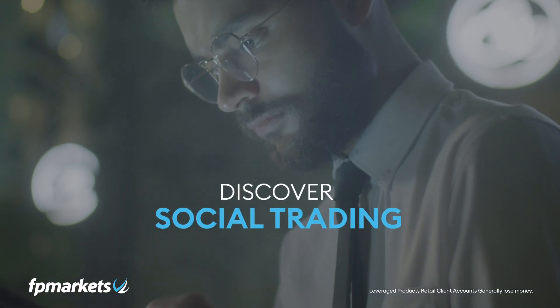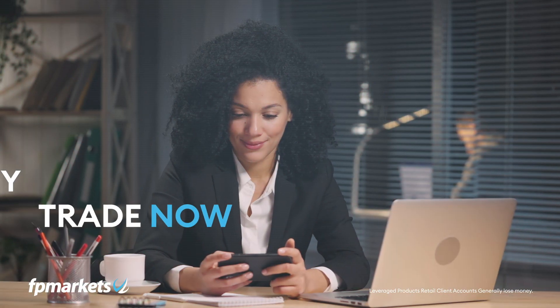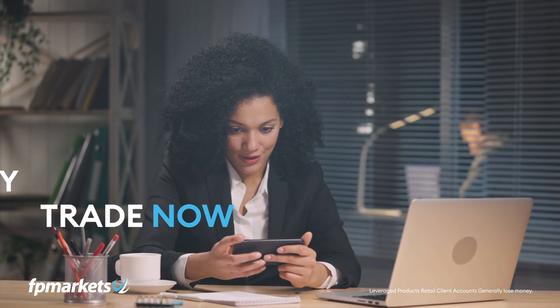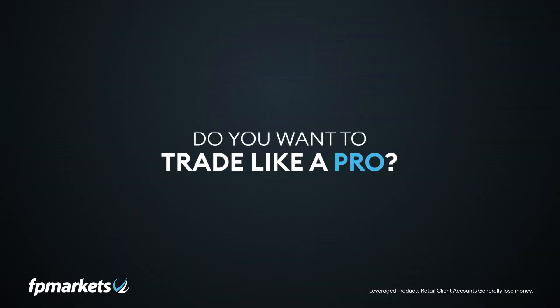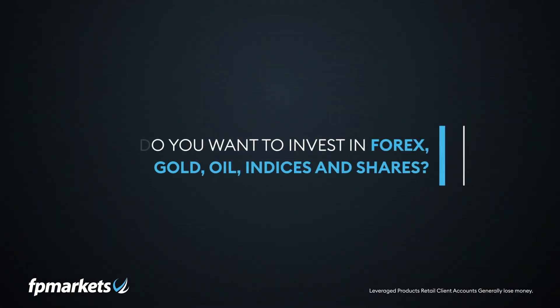It may seem hard to believe, but it is true — you can now trade like a pro with the single click of a button, and it's all made possible with FP Markets copy trading. Do you want to trade like a pro but do not have the time to conduct market research? You can. Do you want to invest in forex and your favorite stocks?